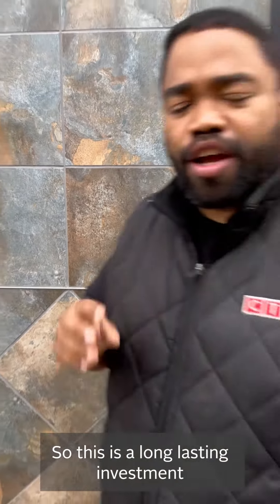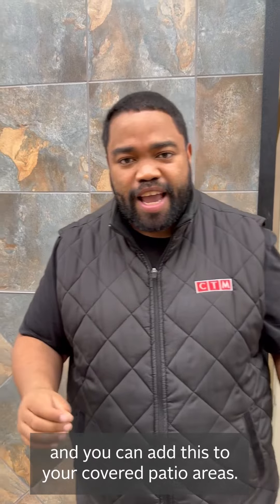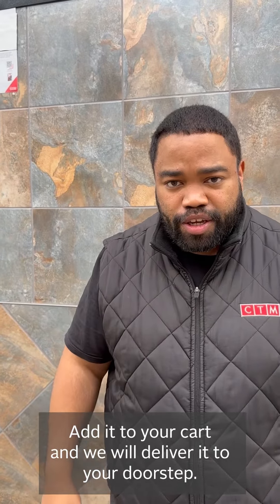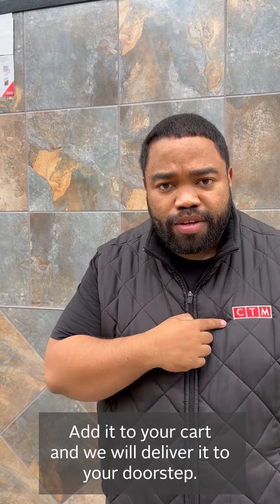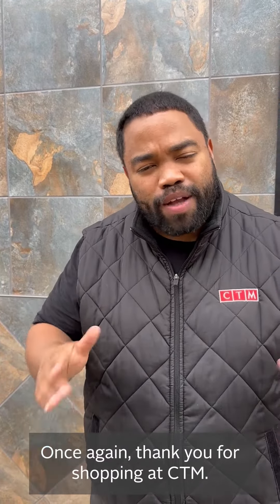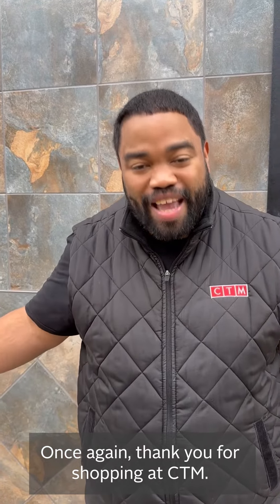This is a long-lasting investment and you can add this to your covered patio areas. Add it to your cart and we will deliver it to your doorstep. Thank you for shopping at CTM.